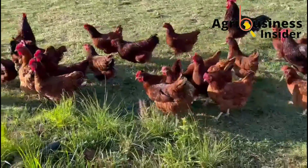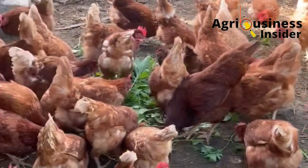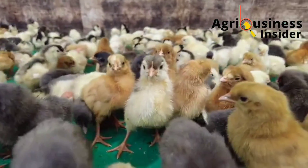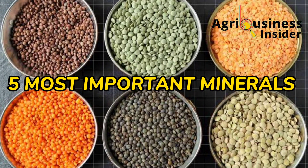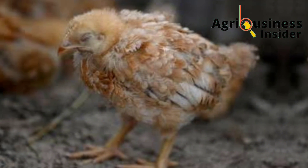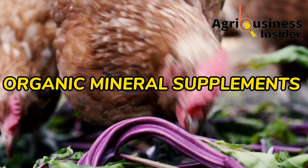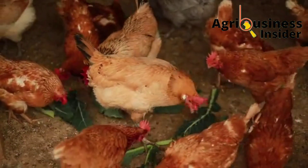It doesn't matter the type of poultry that you keep at your farm — knowing the minerals that are most important in chickens and how to supplement them organically during times of deficiencies is very helpful. In this video, I am going to give you five of the most important minerals in chickens, how to know that your chickens are suffering from a certain mineral deficiency, and the organic supplements to use to help them recover.